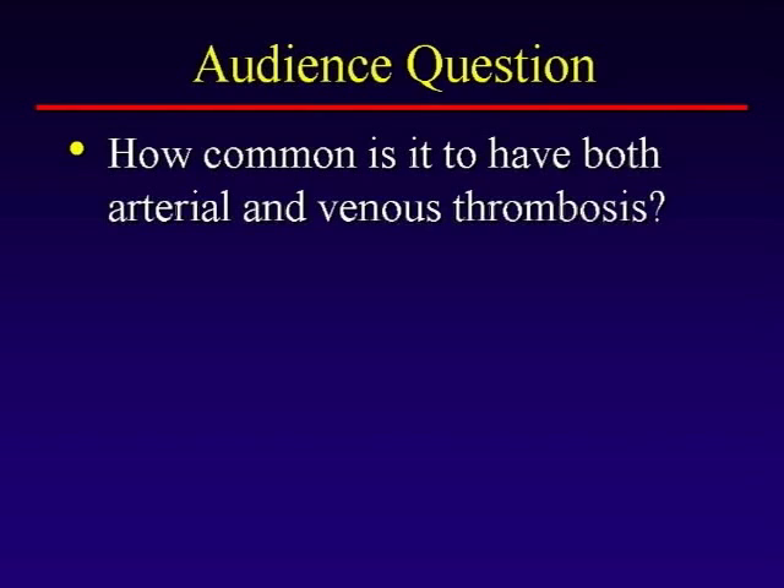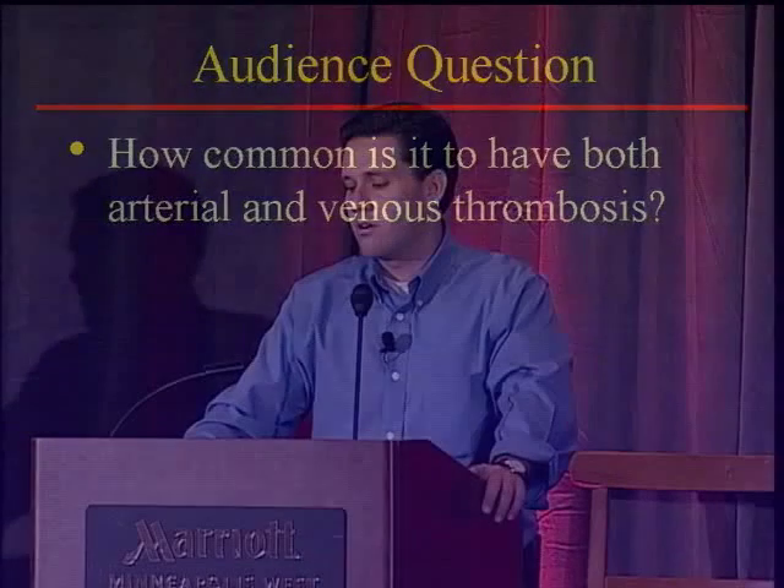How common is it to have both arterial and venous thrombosis? There are a few conditions where you have a tendency to form both. There's antiphospholipid antibody syndrome, in which we see both arterial and venous clots. There are some blood and bone marrow diseases that put you at risk for both. The genetic risk factors — Factor V Leiden and prothrombin gene mutation — are far and away stronger risk factors for venous clots and not really risk factors for arterial clots.